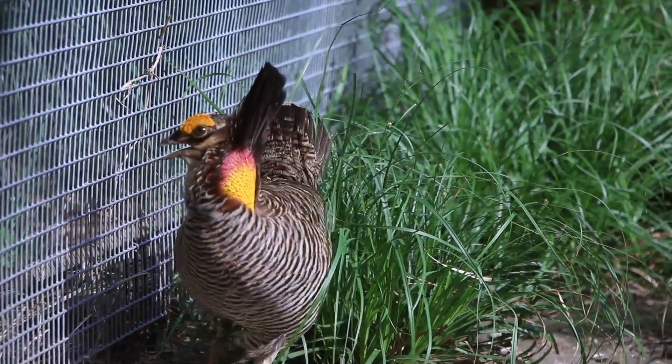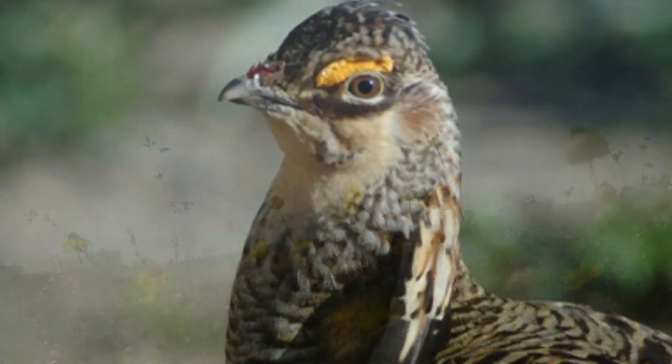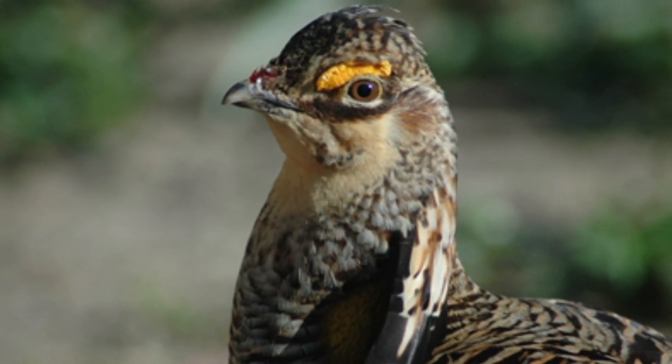Texas coastal prairie used to span 9 million acres from Lafayette, Louisiana to Kingsville, Texas, occurring along the coast in western Louisiana down to south Texas. Those 9 million acres of open grassland supported Atwater's prairie chicken, and there used to be millions of these birds.